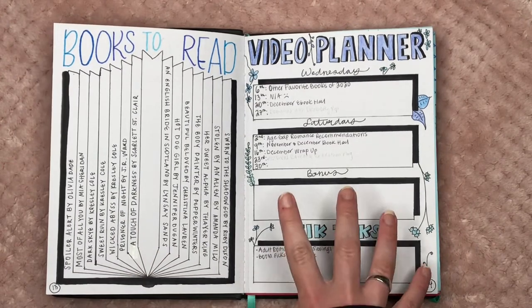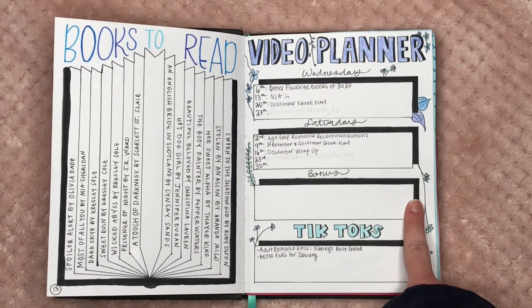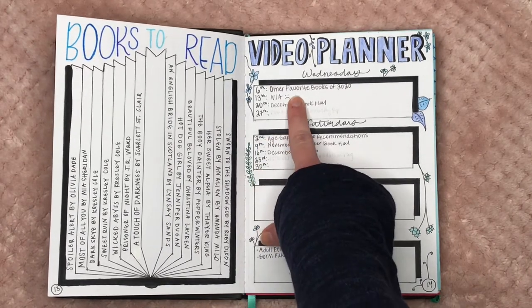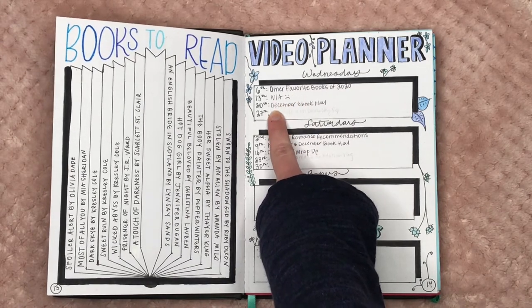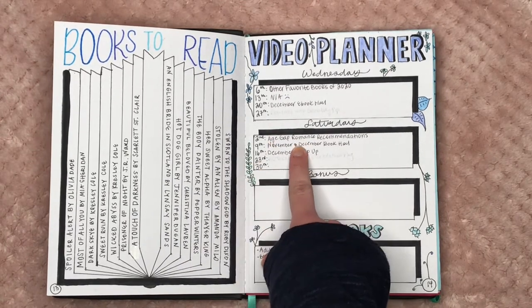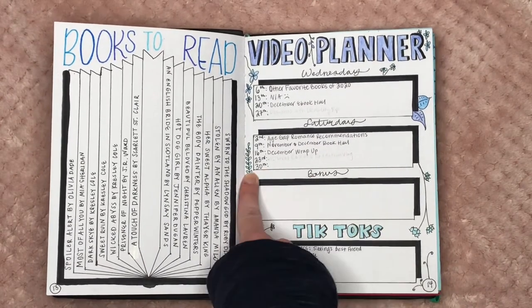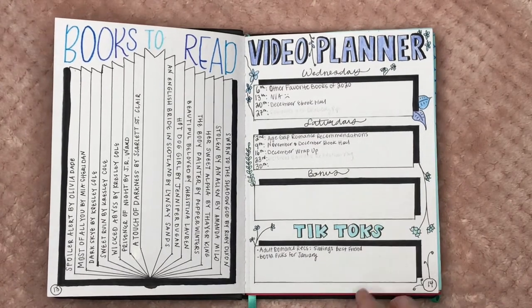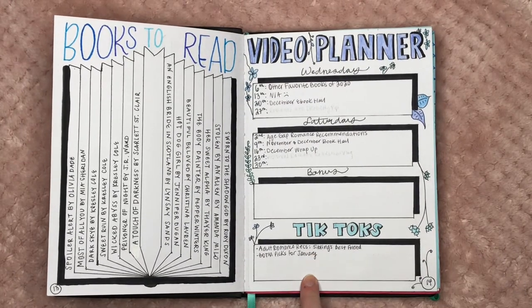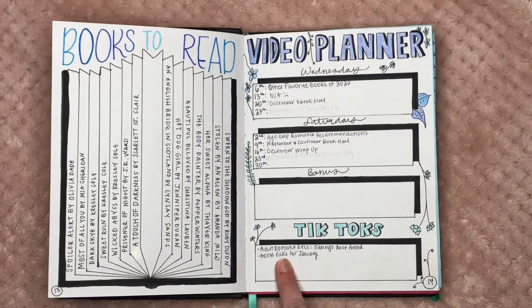Then we have my video planner. I post videos every Wednesday and Saturday with sometimes a bonus video, so I have sections for each. You can see videos like 'Favorite Books of 2020,' 'December Ebook Haul,' 'Romances with Disability Rep,' 'Age Gap Romances,' 'November and December Book Haul,' 'December Wrap Up,' and 'Historical Romance Read-a-Thon Vlog.' I also made a TikTok section since that's become something I've been doing — I need to fill that in because I posted more than two TikToks that month.